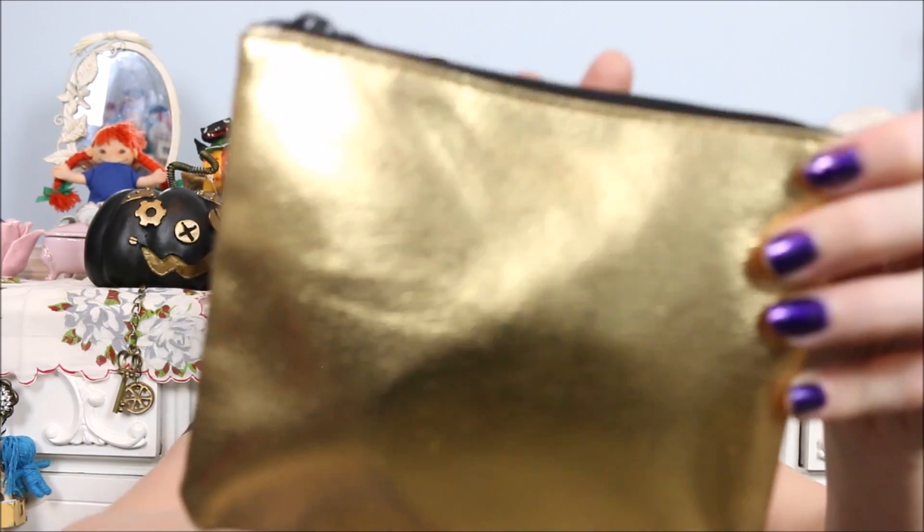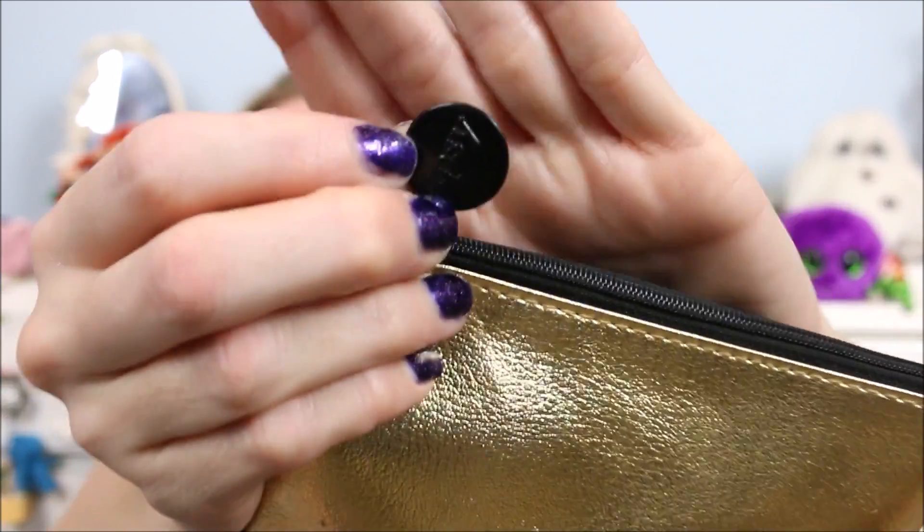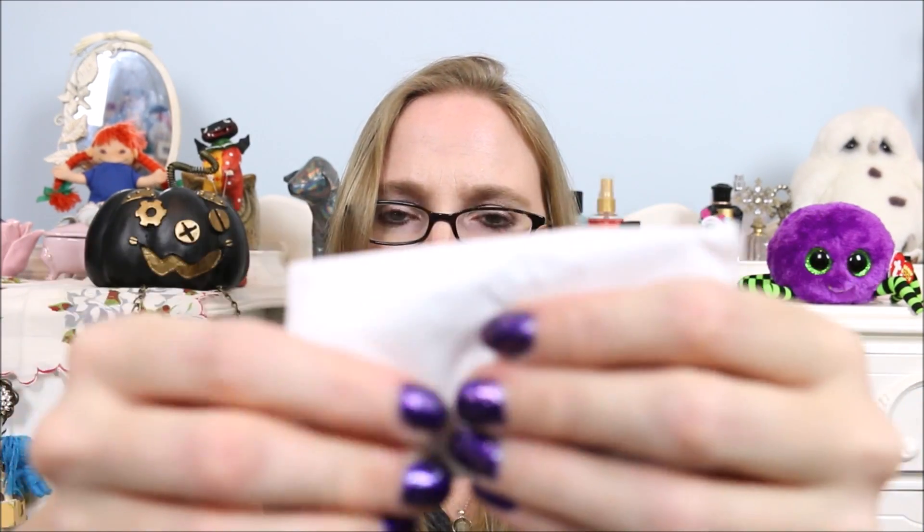Next we got this little gold and black makeup bag — it's an Ipsy bag! I'm not subscribed to Ipsy but I always wanted to. Everything inside is also wrapped, which is awesome. Inside I found LA Colors — also Dollar Tree, but I'm a Dollar Tree shopper so I don't mind. These are LA Colors Enchanted black light reactive nails — I love those! I've never seen these at my Dollar Tree before. I definitely really like them.